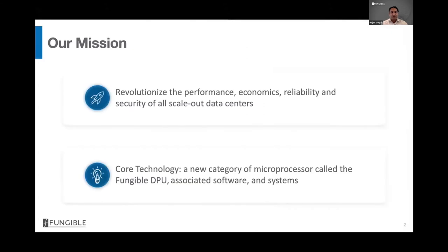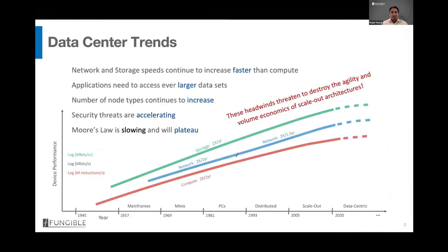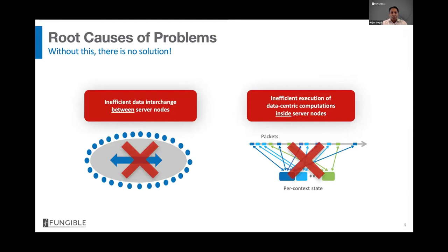Fungible's mission is to revolutionize the next generation data centers. Today's data centers are facing multiple headwinds which threaten to destroy the agility and volume economics of scale-out architecture. Profiling any application running scale-out in a data center shows that more and more CPU cycles are spent on data-centric computations, and general-purpose CPUs are inefficient for those computations. Most scale-out applications are built on microservices, so there is a lot more east-west traffic, but data interchange between server nodes is inefficient. Links in the data center are only 20–30% utilized to cap tail latency, resulting in overall inefficiency.